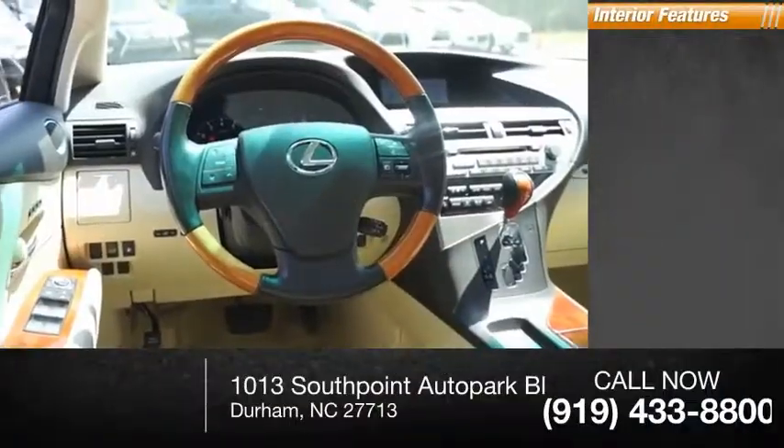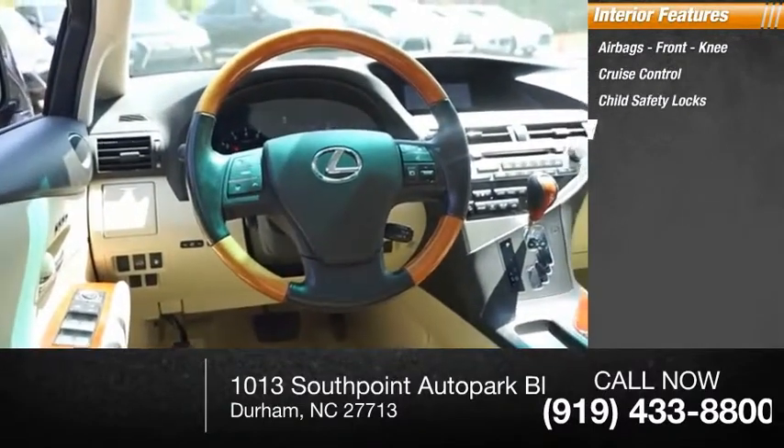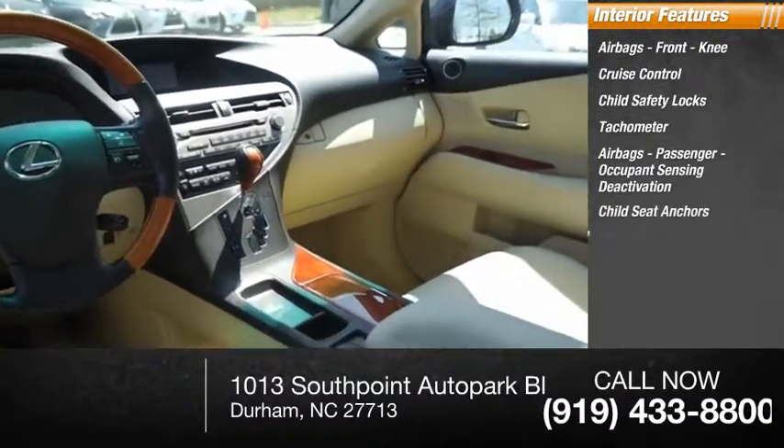Inside you'll find airbags, front knee airbags, cruise control, child safety locks, tachometer, passenger airbags, occupant sensing deactivation, child seat anchors, and one-touch windows.